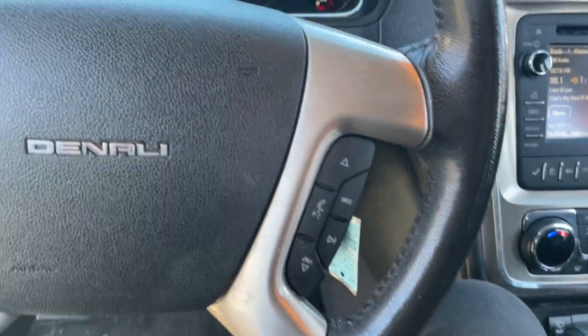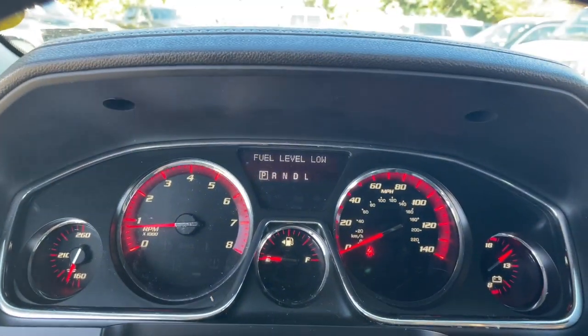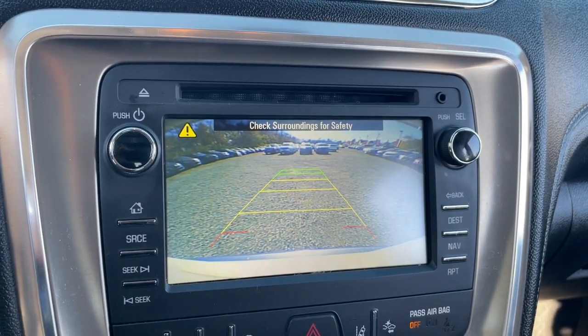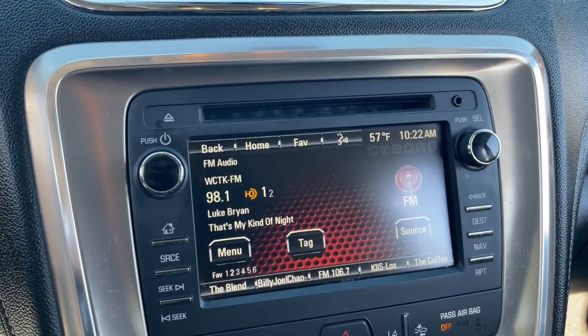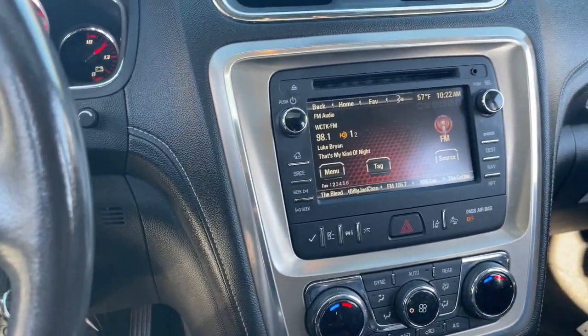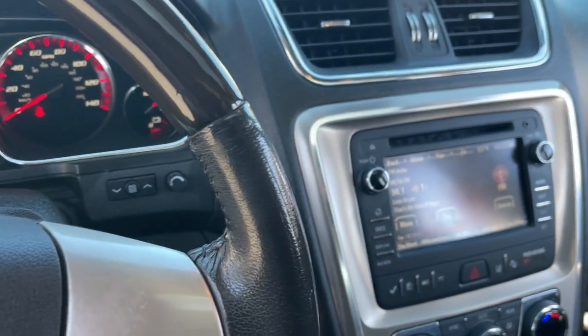These are just some of the great options this vehicle comes with: navigation system, sun/moonroof, all-wheel drive, keyless entry, fog lamps, woodgrain interior trim, cooled front seat, remote engine start, heated mirrors, and lane-keeping assist.